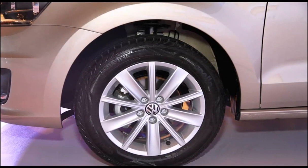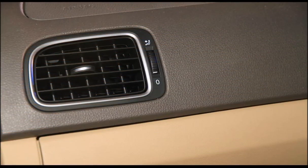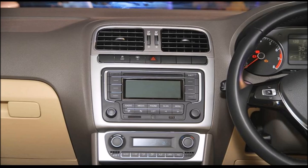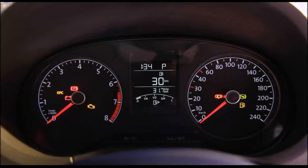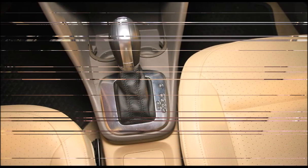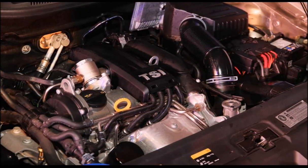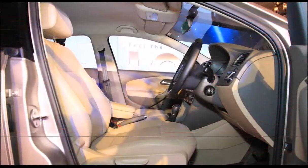The fuel economy figure of the new Vento TDI 5-speed MT is 22.27 km/L, while the new Vento TDI DSG is just marginally less efficient with a fuel economy rating of 22.15 km/L, ARAI approved.